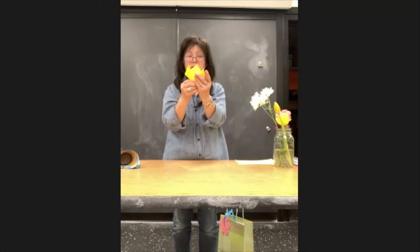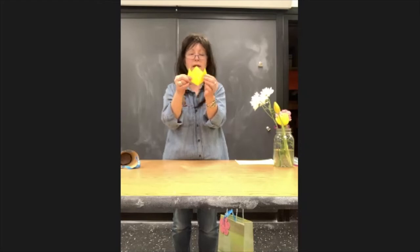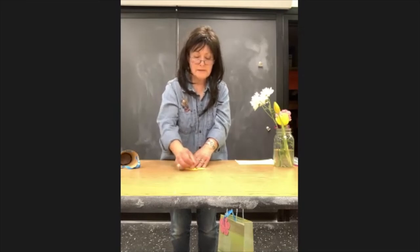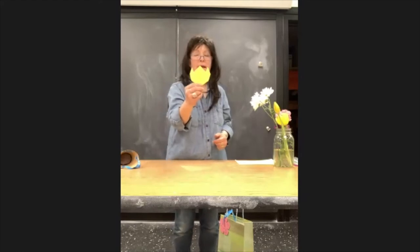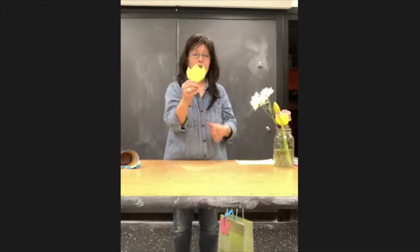When you do origami — the art of Japanese paper folding — whatever you do on one side, you do to the other side. It's pretty symmetrical. Now you have a shape that looks like this. Put it down on your table and make those creases strong so they stay flat. Then you turn it over — there's your tulip. When you make a yellow tulip, it means the smile of sunshine. So who in your life is sunshine? That's who you want to give a yellow tulip to.